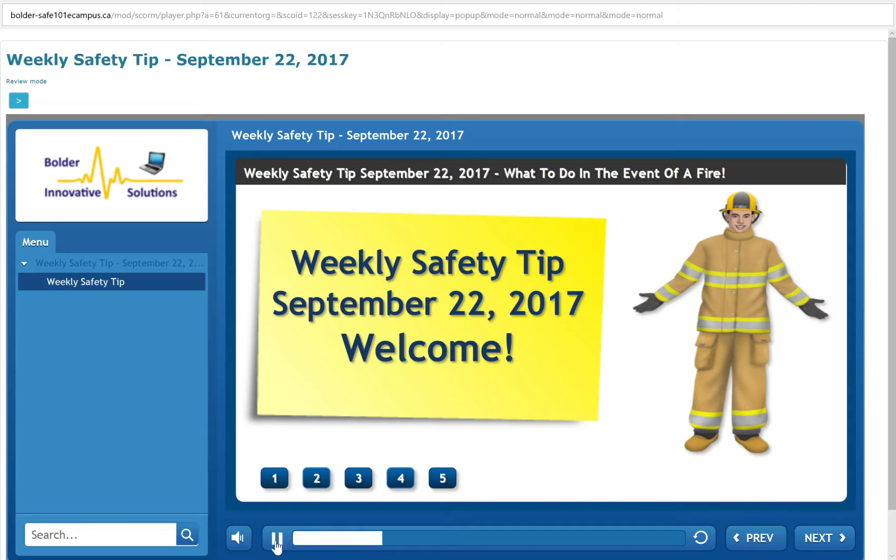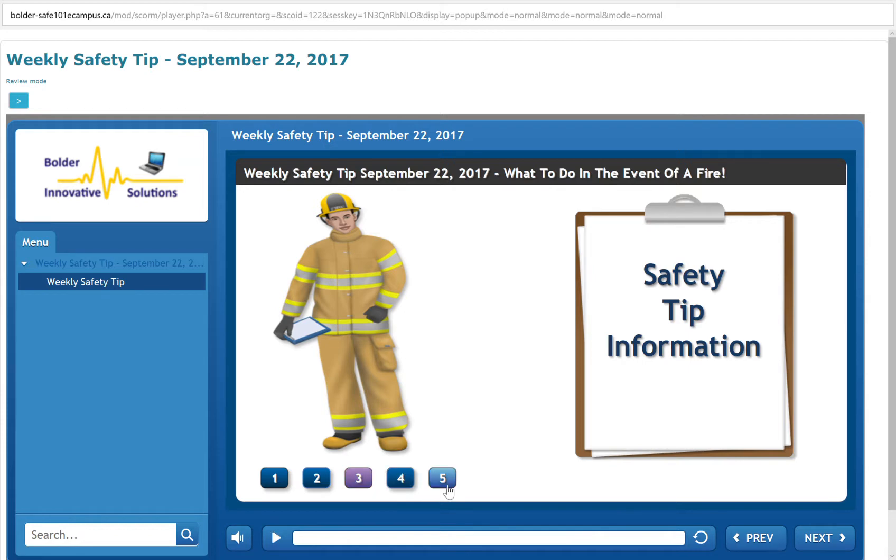Welcome to the weekly safety tip for the week ending September 22, 2017. Safety tip information: what to do in a fire.